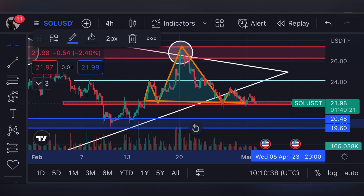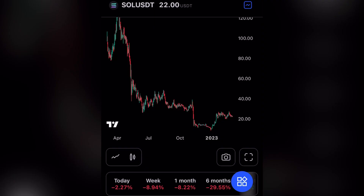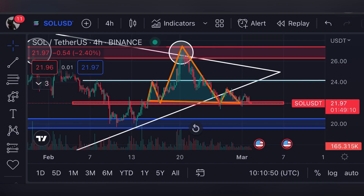Before moving to the technicals, let's look at the market first. At the time of recording, Solana is trading around $22, which is a minus 2.27% downside in price action. Let's see the fear and greed meter for Solana — it is definitely on a sell position. The reason it's on a sell position is because there is clear selling pressure for the price of Solana.